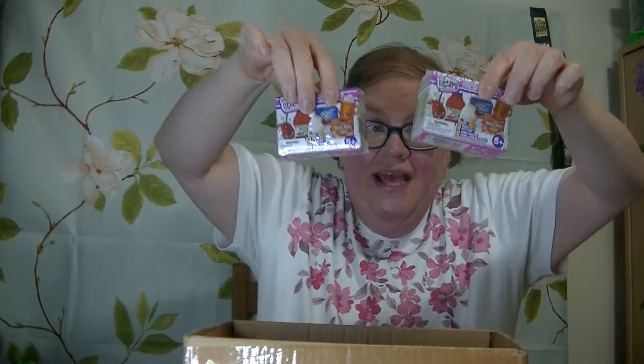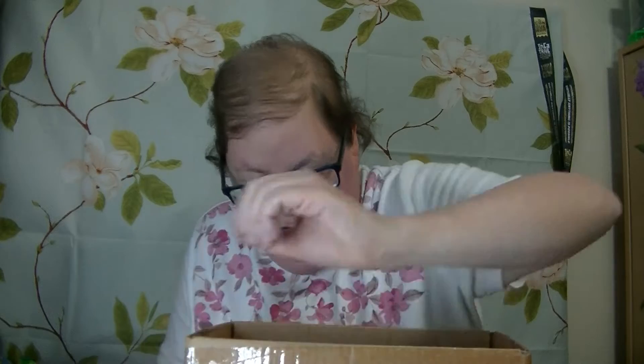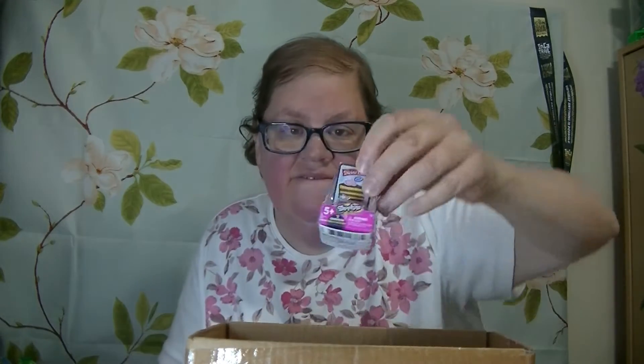Let's open up some Shopkins. I've got Real Littles Micro Mart — I've got two of them. I've also got these Shopkins Mini Packs: two, three, four, and five.